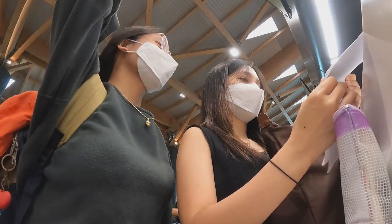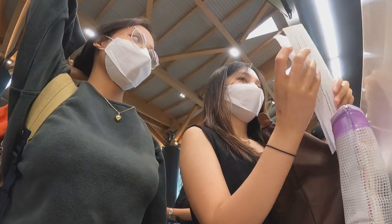So when we reached the check-in counter, buti na lang nag-print out na ako ng mga booking confirmation ng hotel namin — binigay ko na lang siya agad doon sa staff. Kasi nga, kailangan nila yun para i-fill out yung details namin for check-in.